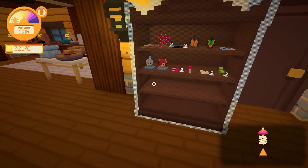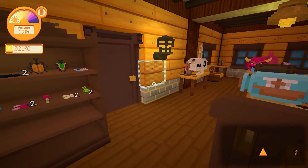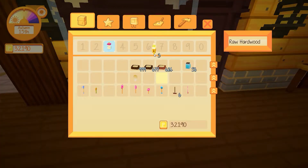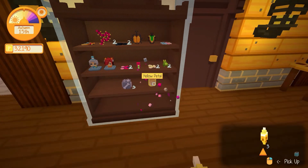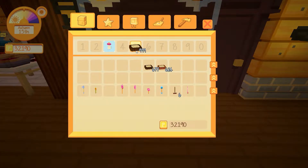Interestingly, this thing cannot be put down or done anything with. I can't even eject it from my inventory now. We've got three of those. I'm trying to clear out as much as possible, just so I simply do not have to walk around with all of these things, as I'm going to go and try some fishing.